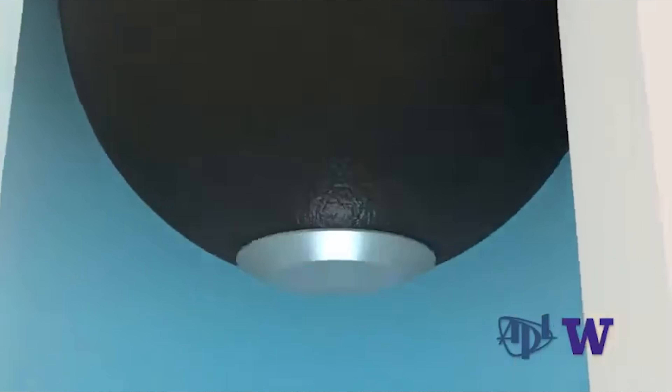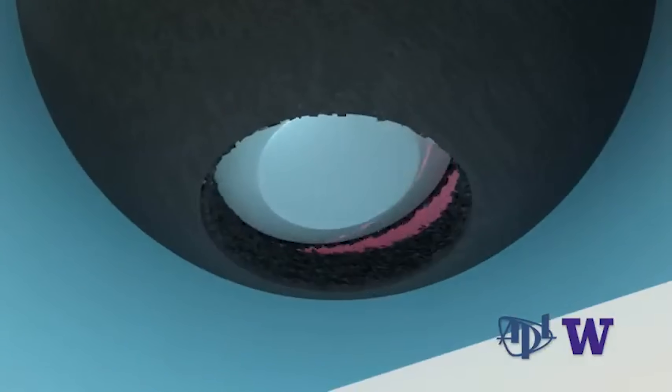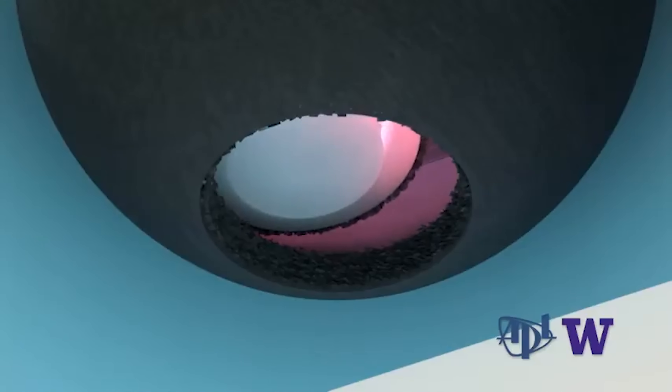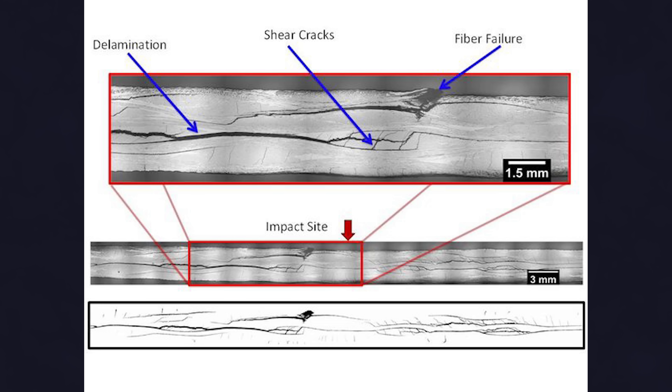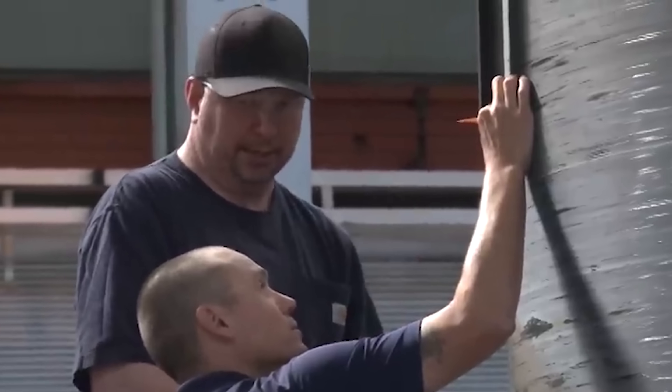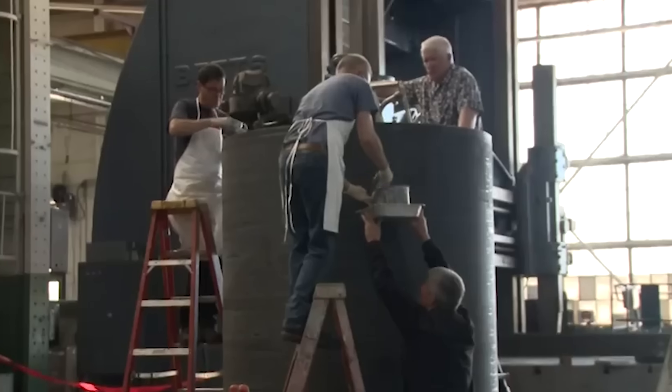Composite fatigue is hard to predict and evaluate, whereas metal fatigue is very well understood. This is because failures in composites are caused by microscopic defects that are never the same for different samples, so the conditions for failure are very variable unless manufacturing processes are tightly controlled.